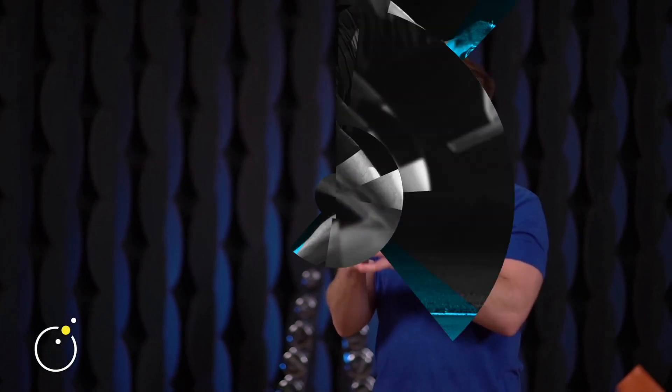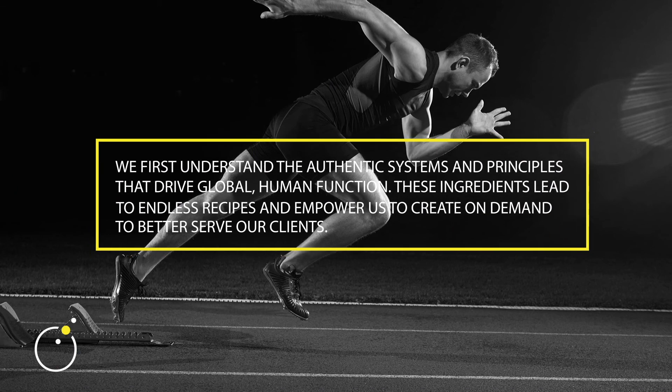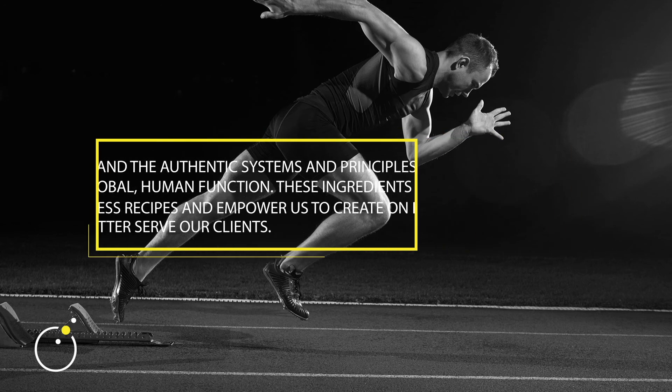Let's start with authenticity. After 25 years of being fascinated with this human body — as an athlete, coach, trainer, and educator — it's never-ending. What I've come to realize is that while there are thousands of applications to train human movement, there are really only a few guiding principles. We want to understand these authentic principles so we can master a few key ingredients that empower you to create endless recipes, because you're the head chef of your life and your client's program.